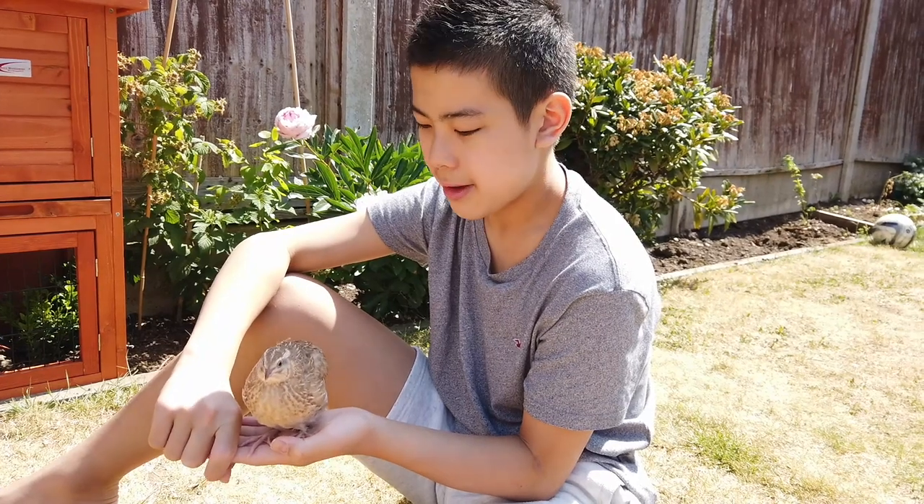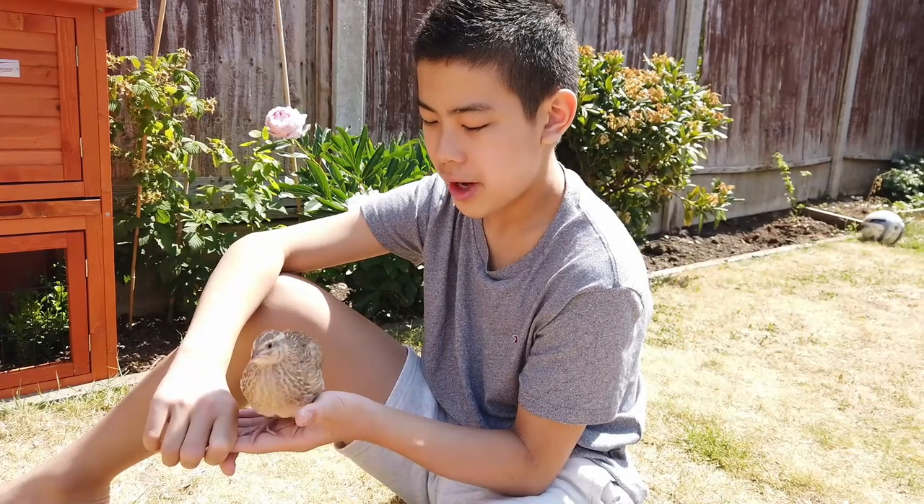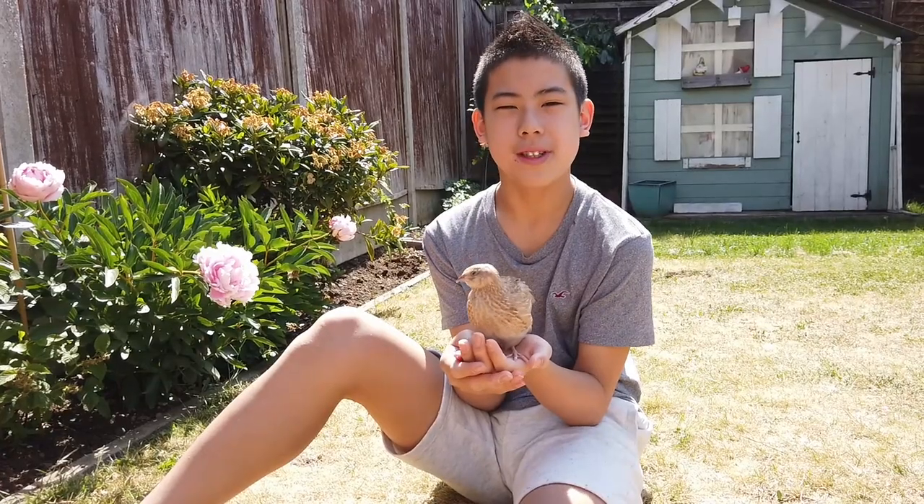This is the bird we had from the egg. I can't believe how much it's grown in one month. I think it's a Japanese coturnix quail. It can already fly pretty well.